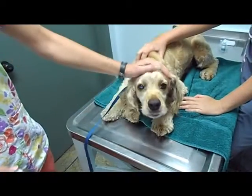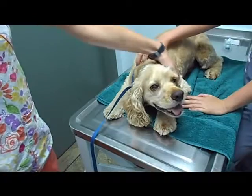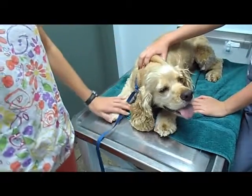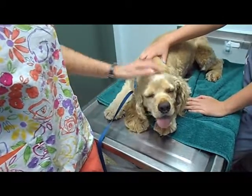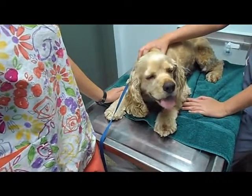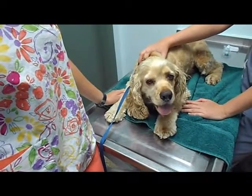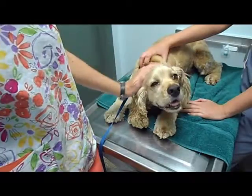This is Zee, a Cocker Spaniel here for an annual exam. Included in that annual exam is a physical exam by the doctor, a heartworm test — which also tests for Ehrlichia and Lyme disease, which are tick-borne diseases — and we test his stool for intestinal parasites, and then we vaccinate them for appropriate vaccinations that they are due for.